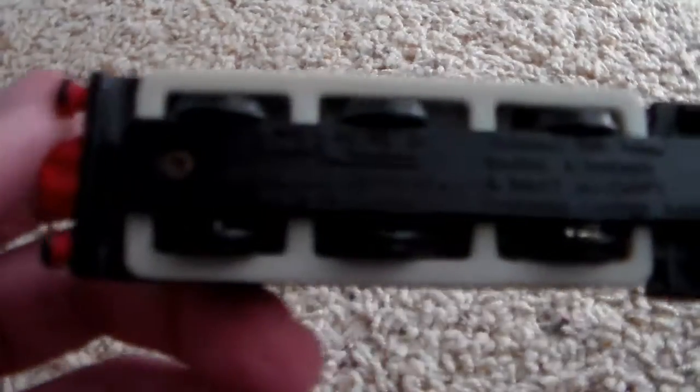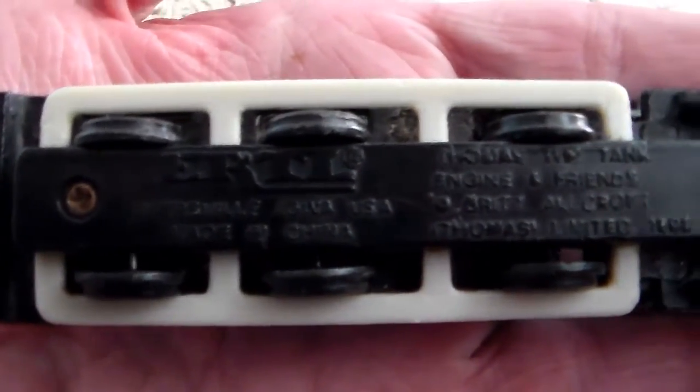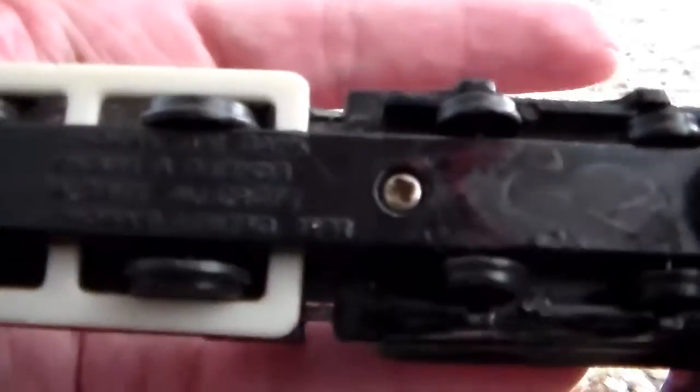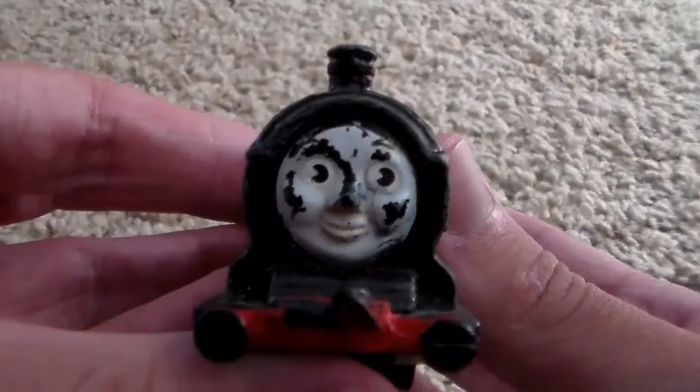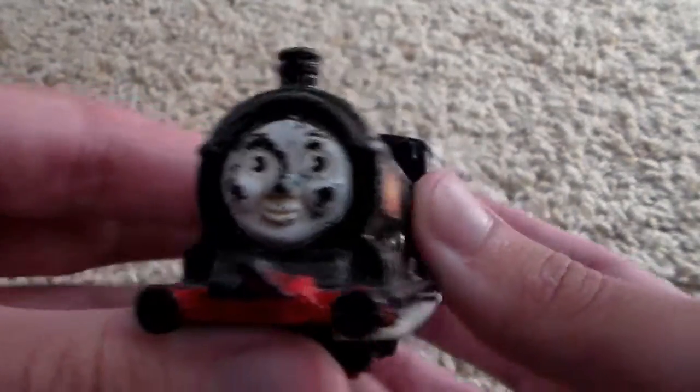Let's take a look at the bottom here. As you can see, there's 'Ertl' on the bottom there, and this particular Douglas is dated 1992. The face absolutely captured Douglas, really. This is Douglas to a tee.